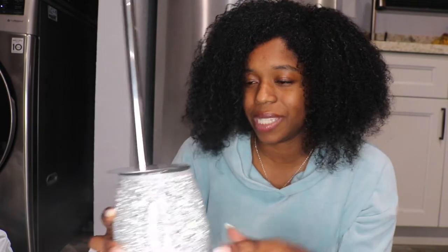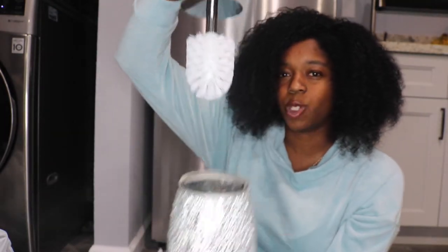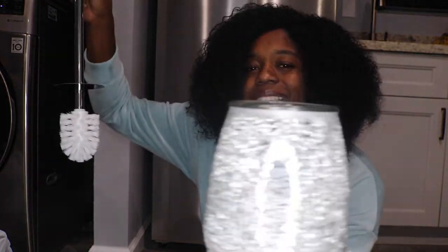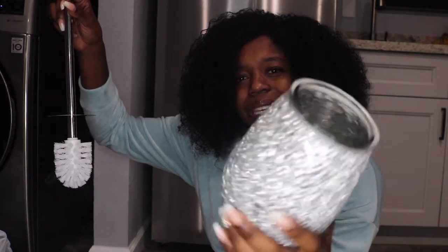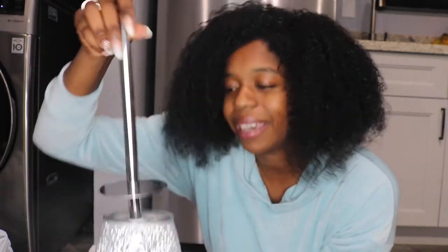Look how cute this is — it's super girly. If you're a girly girl, this is what you're going to want. It's a thing you put on the side of your toilet and it's just so pretty. I was like, 'Wow, Ross!' I put this on the side of my toilet.